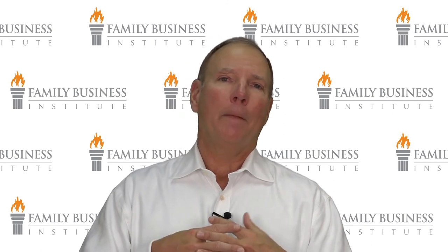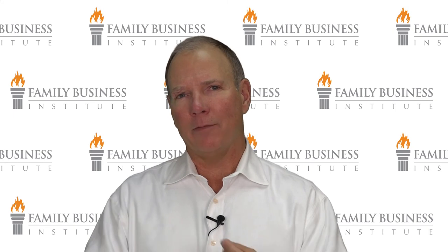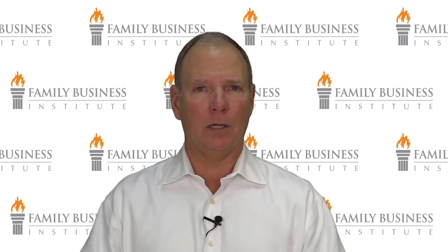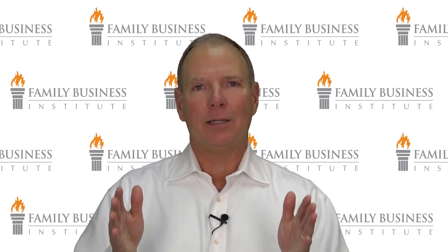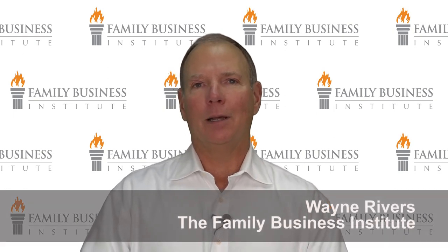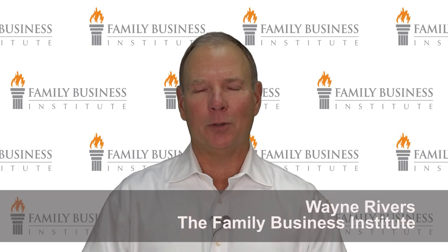Business meetings can be contentious. Ironically, families — who you would think love and trust each other more than business partners — struggle the most with these meetings. Hopefully these tips will give you the ground rules and the bright lines you need to have successful family meetings in the first quarter of 2018 and beyond. We'd love to have your comments. This is Wayne Rivers at the Family Business Institute. Thank you.